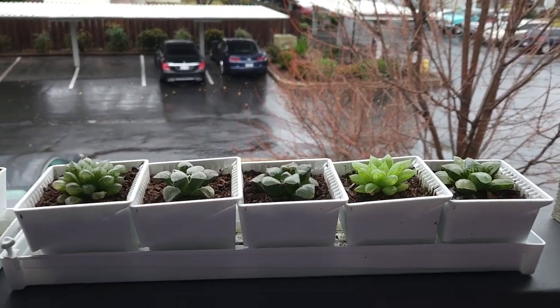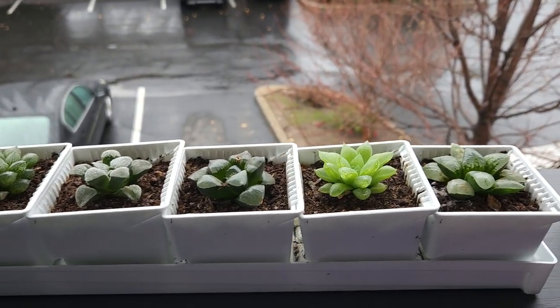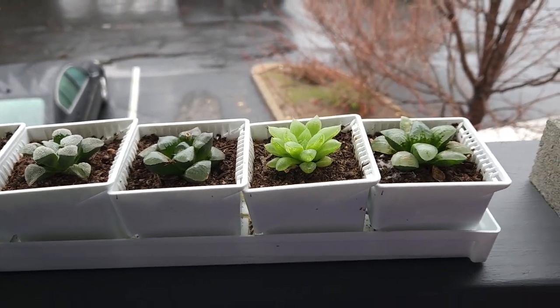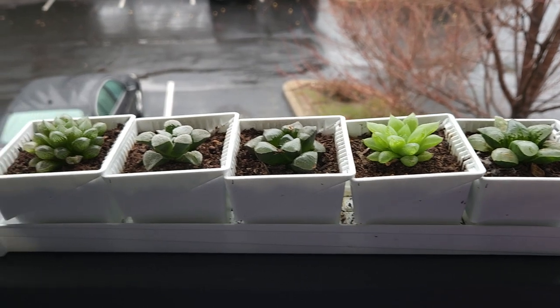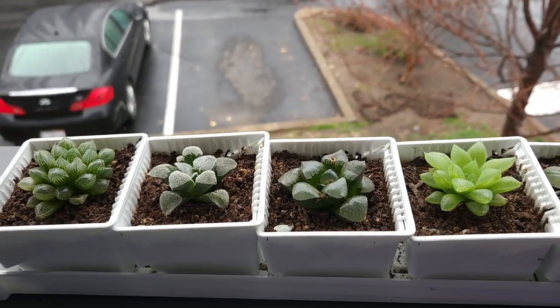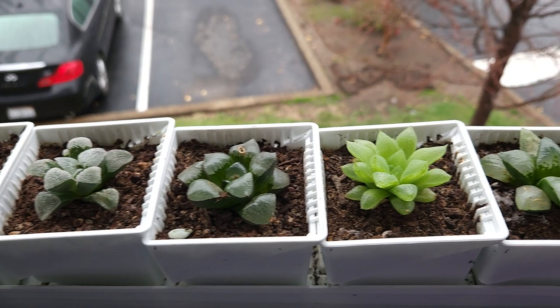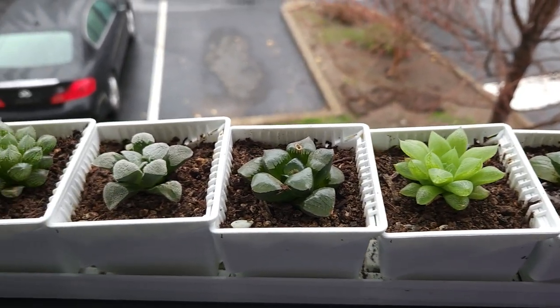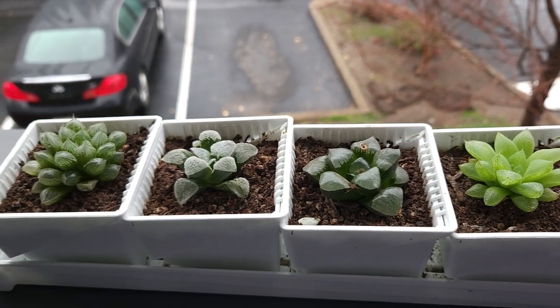So these are my Parathias. I'm not sure if I'm pronouncing that right but that's how I pronounce it. This is my favorite one that I have sitting on my windowsill. They are just so beautiful. I lost the tags on these a while ago so I don't quite remember what their names are.